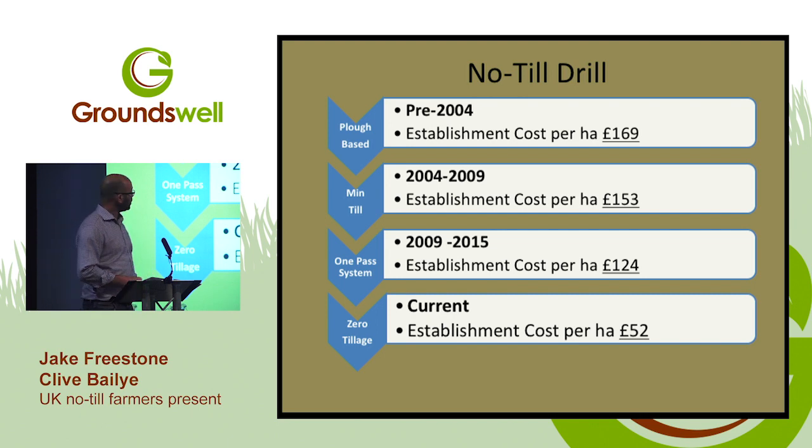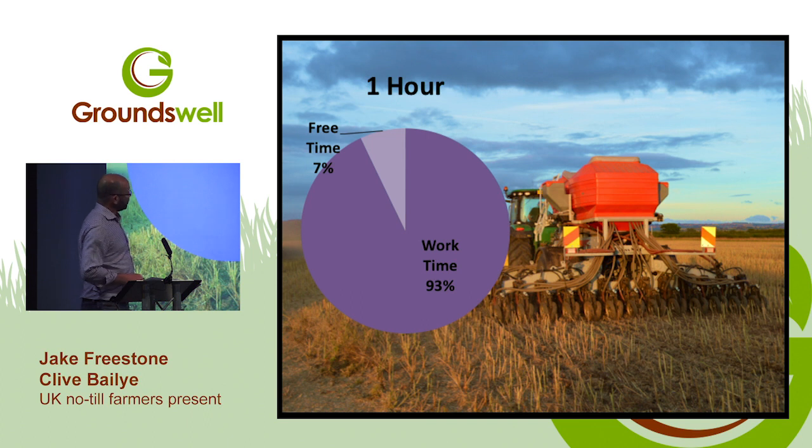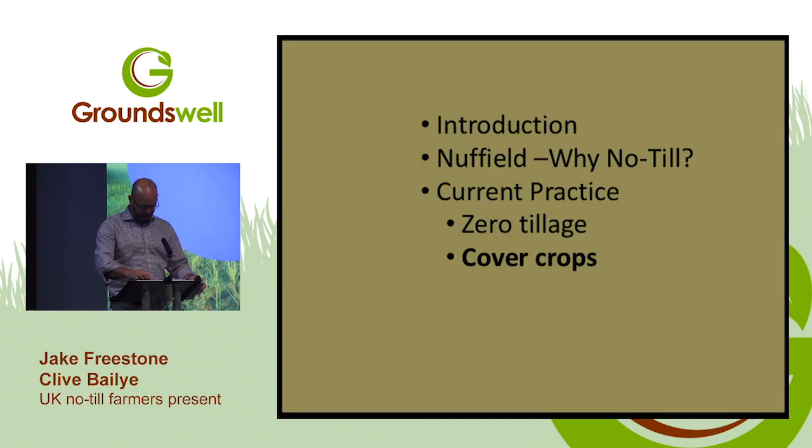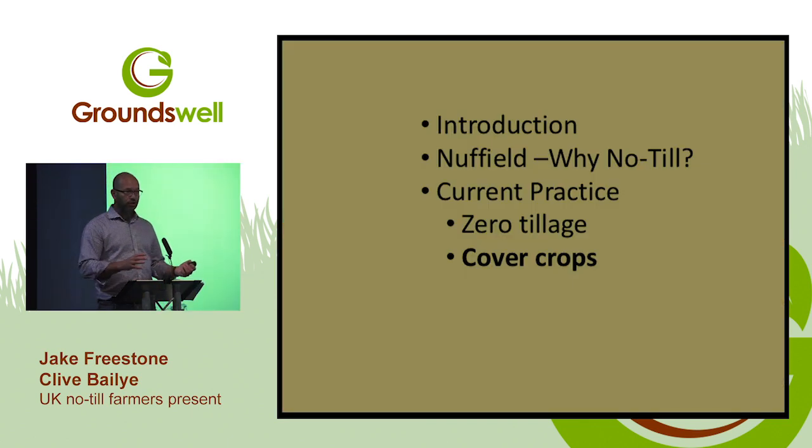One of the most interesting savings for me: in our old system it was taking 56 minutes per hectare to establish a crop — your free time was only 7%, four minutes off every hour. Switching to no-till, we're doing it in about a quarter of an hour. That gives you a lot of extra time — for collaboration with neighbours, having the weekend off. Those savings are not to be sniffed at. No-till doesn't work without cover crops — they're hand in hand.